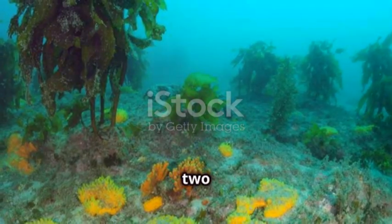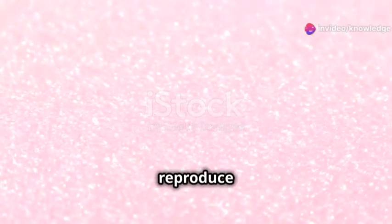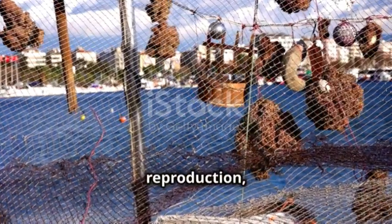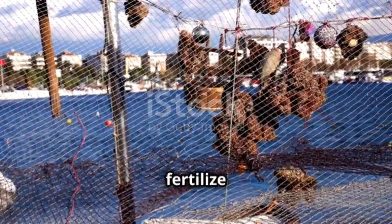Sponges can reproduce in two ways: asexually and sexually. They reproduce asexually through budding or fragmentation, where a part of the sponge breaks off and grows into a new sponge. In sexual reproduction, sponges release sperm into the water, and other sponges can take it in to fertilize their eggs.